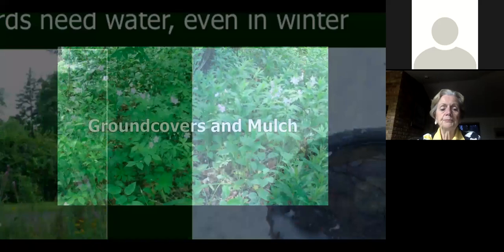Finally, let's quickly cover ground covers and mulch. My preferred ground covers are plants. A composter or compost pile is a good idea — I have a screened space behind my shed for shredded oak leaves, grass clippings, and vegetable scraps. If you're using ground cover for habitat, it provides protection for larvae, shelter for fledglings, and seeds in fall and winter. Only the monarchs among butterflies migrate as far as they do, so it's important to think about their complete habitat needs.